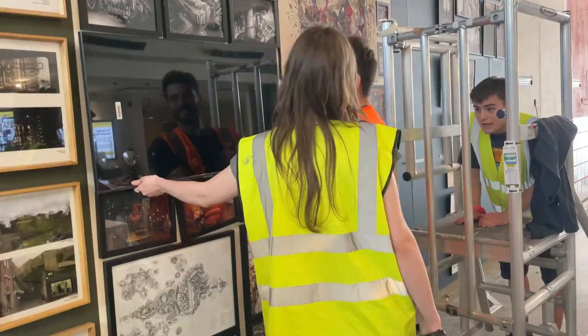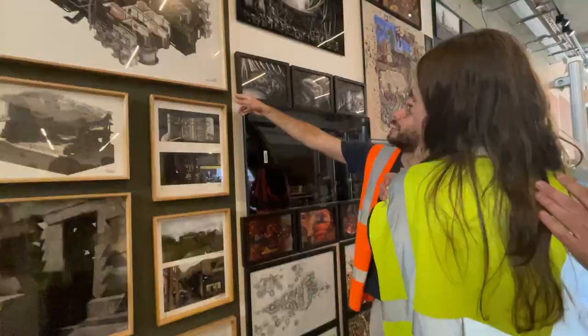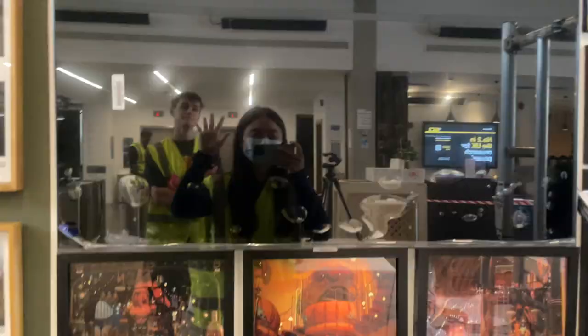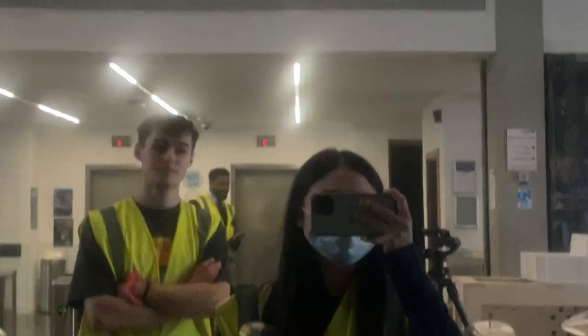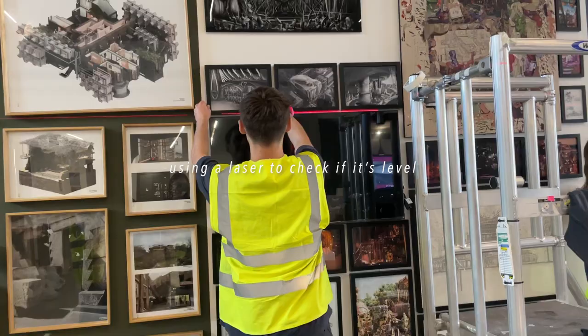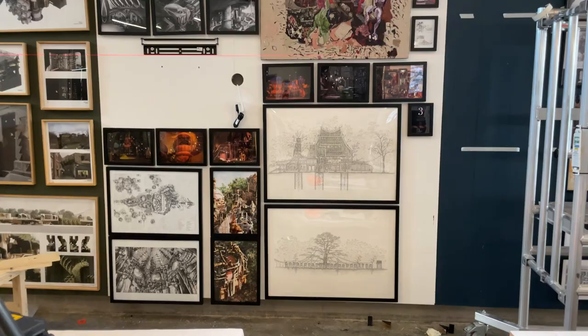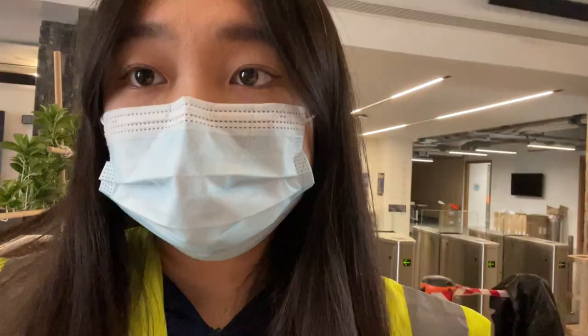We tried fitting the TV and it fits. Apparently it's not level, but we're using a laser leveler — which is hilarious. Most of our wall is done. We just have to get the sign up there and some booklet shelves for our name cards. I'm more or less done. We got most of the things done. I can't come in for the next two days, but I'm glad I got most of the help done.